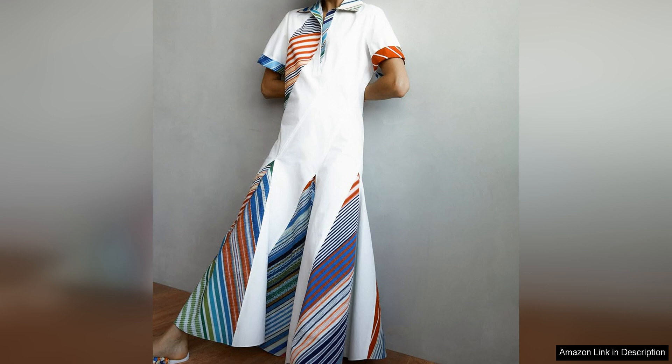The colour palette of the dress is equally striking with a mix of bold and muted hues that create a visually dynamic look. The vertical stripes help to elongate the body while the contrasting colours add a modern edge.